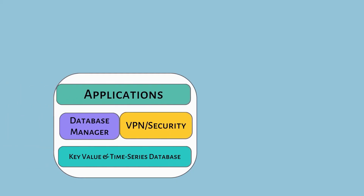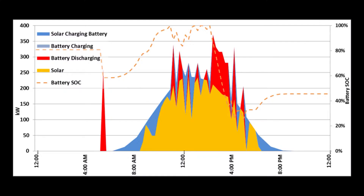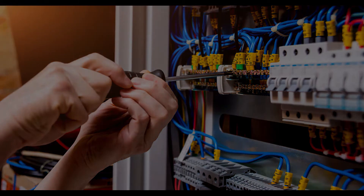VectorStat also includes plug-in modules to provide extended capabilities such as peak shaving, power usage forecasting, and diagnostics and prognostics to maximize system uptime.